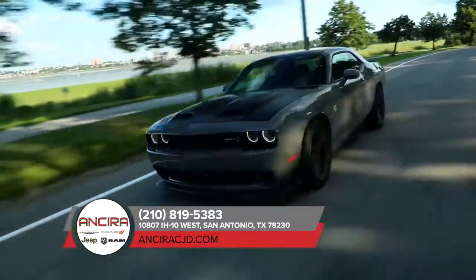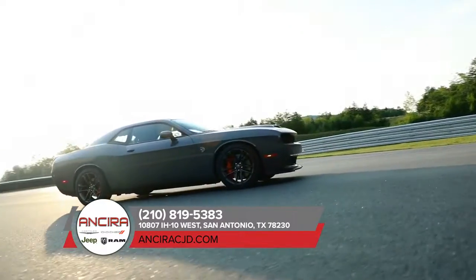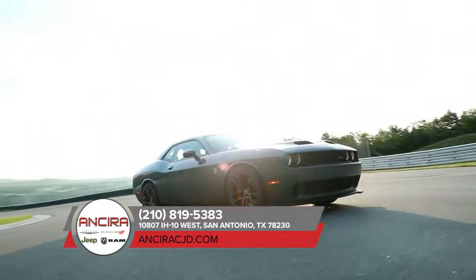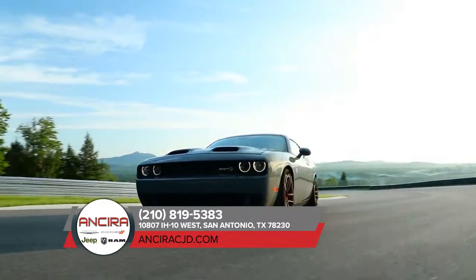The 2019 Dodge Challenger is what an American muscle car should look like. Its unmistakable body stylings pay homage to its historic DNA. Under the hood, modern technology blends with pure, unapologetic power.